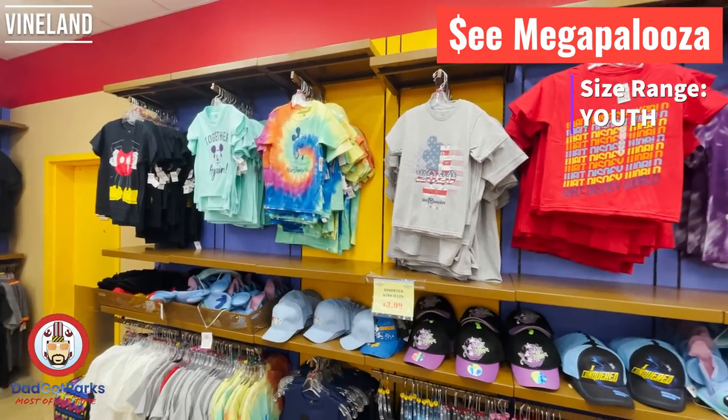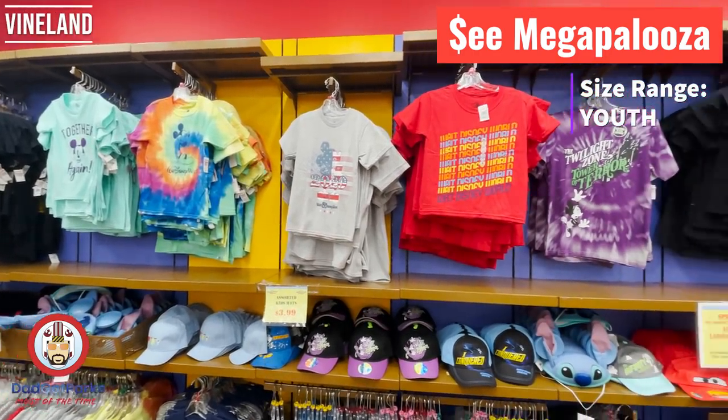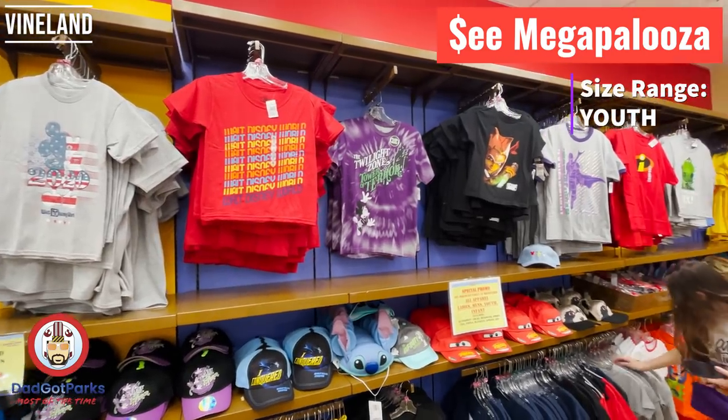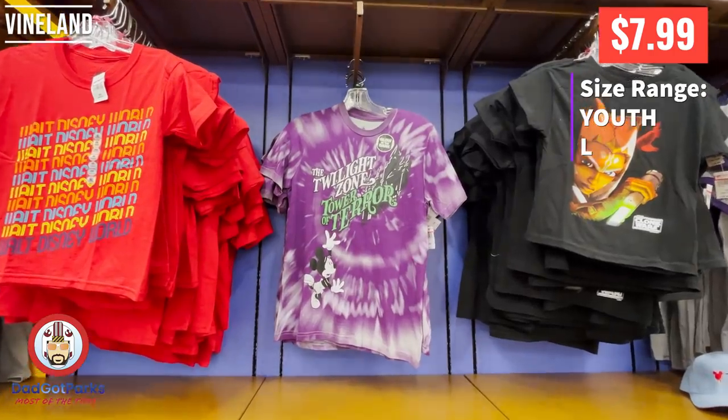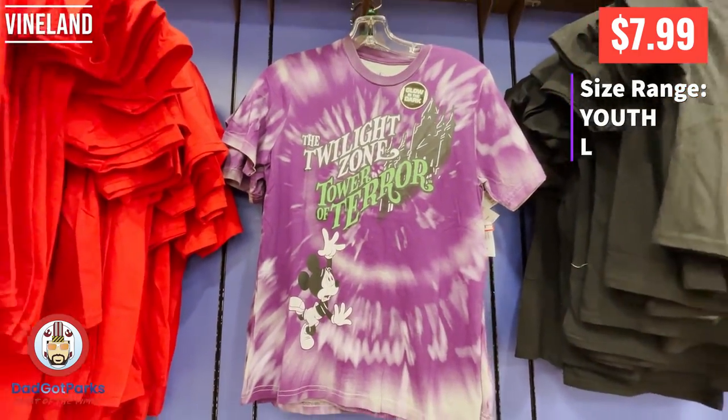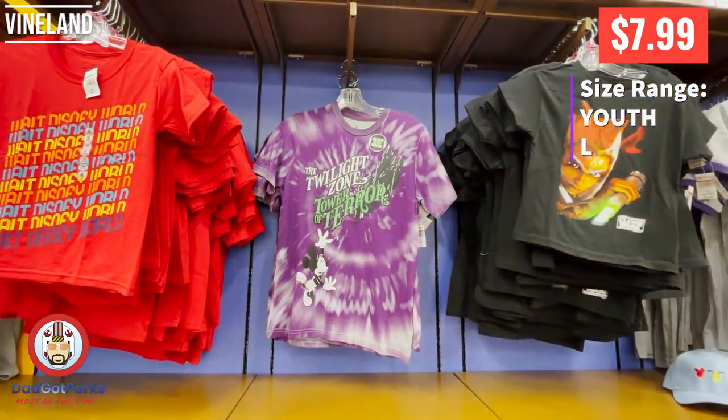All of the kids' boys' stuff was really kind of the same stuff we've been seeing all along. I didn't see a whole lot of new stuff. This one I just wanted to film because I thought it was cool — because it's glow-in-the-dark, and it's Tower of Terror, which is a cool shirt.